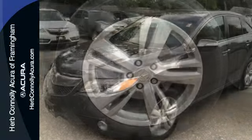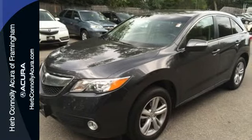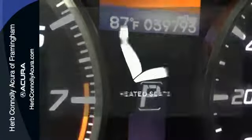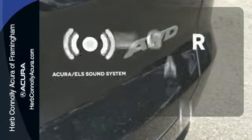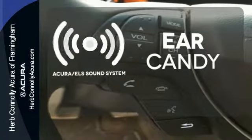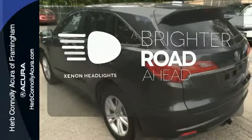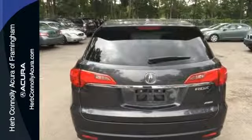Acura didn't forget about why you need a crossover either. There's room for five, plenty of cargo space, and it's the perfect size to maneuver through life. Ward off the chills with heated seats. The Acura ELS sound system gives you a rich listening experience. The Xenon headlights shine brighter for better visibility. It's a fun-to-drive crossover dressed in family vehicle clothes.